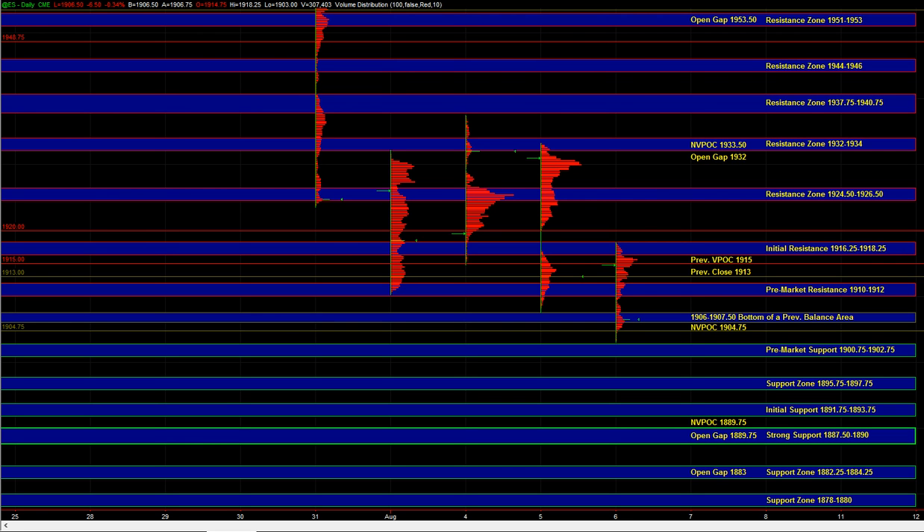The 1897.5 to 1902.75 zone calls for caution because we've already gotten a reaction at 1903. So it's still a valid support zone, but depending on how price approaches it and how the internals are shaping up, it could still be a potential long setup — though it does call for caution since we've already reacted at 1903. A second test would likely push a bit lower to find buyers. Below 1900, we have support at 1895.75 to 1897.75.